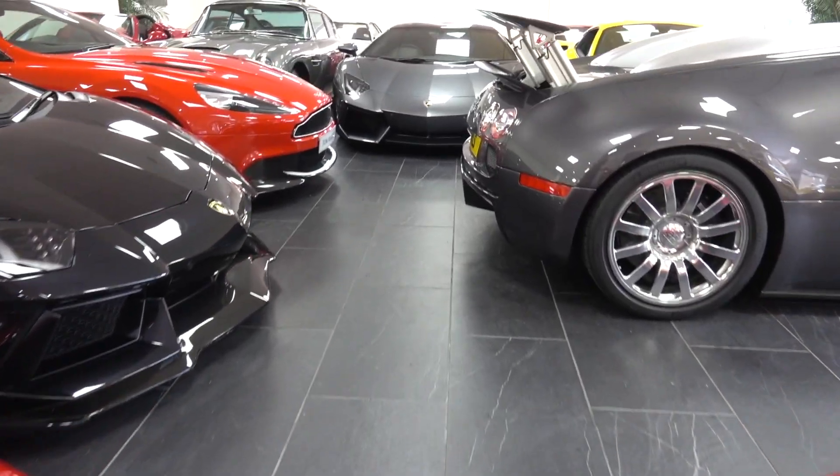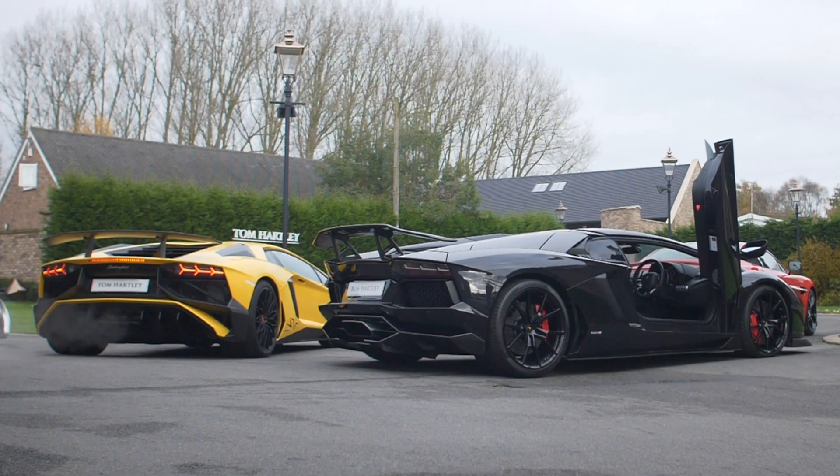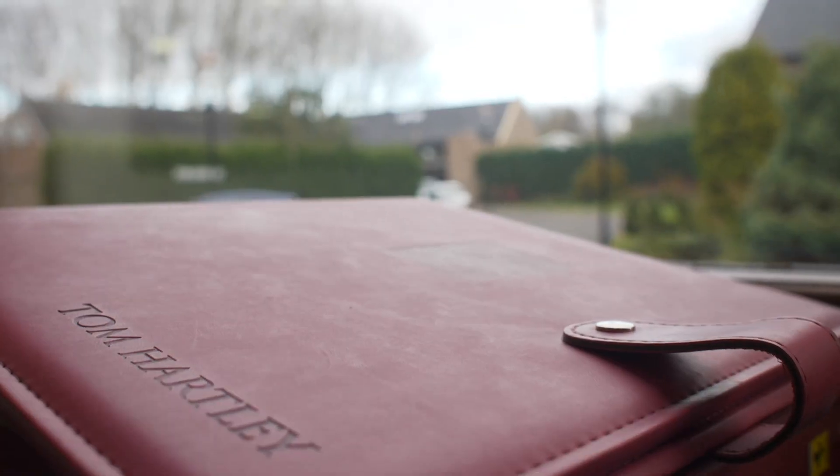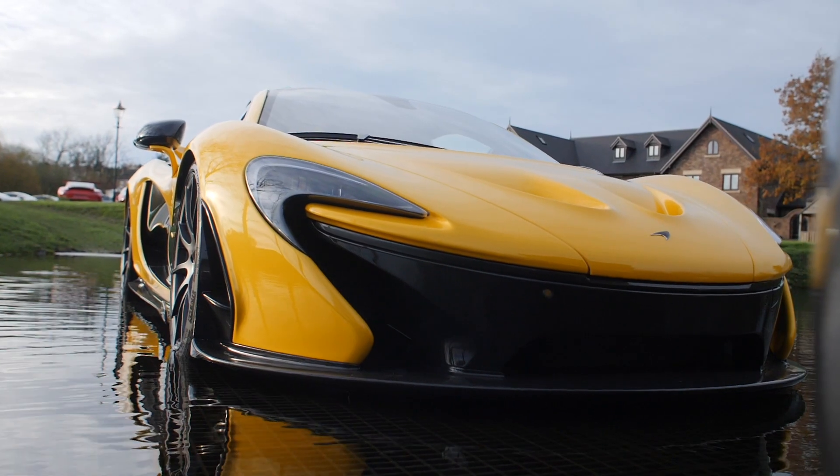Recently LA Muscle TV visited the famous supercar dealer Tom Hartley. Tom Hartley stocks some of the latest supercars and hypercars, but what really makes them stand out is the ultimate showcase of cars they sell.